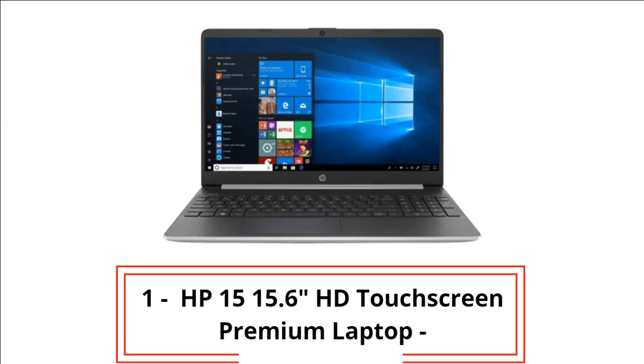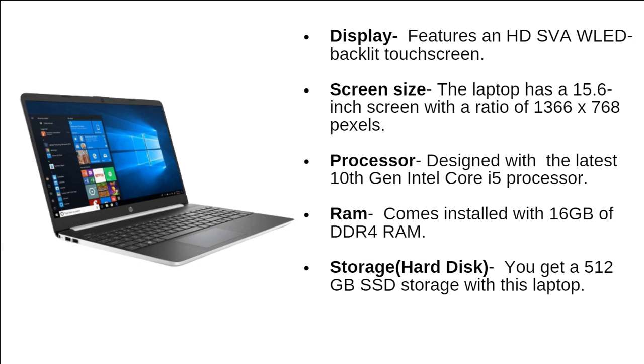Finally at number 1, we have the HP 15 15.6-inch HD touchscreen premium laptop. The laptop features an HD SVA WLED backlit touchscreen with a 15.6-inch screen at a resolution of 1366x768 pixels. It is designed with the latest 10th generation Intel Core i5 processor, comes installed with 16GB of DDR4 RAM, and you get 512GB of SSD storage.